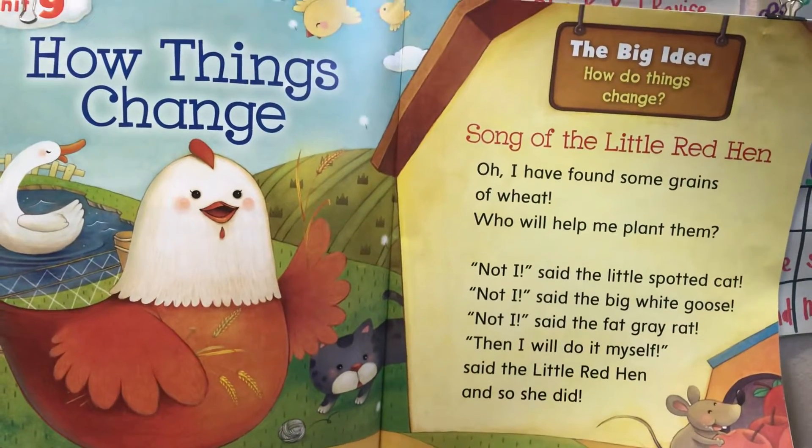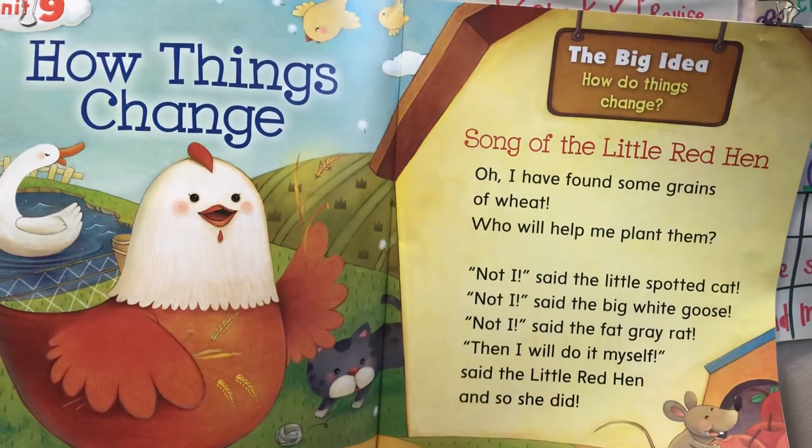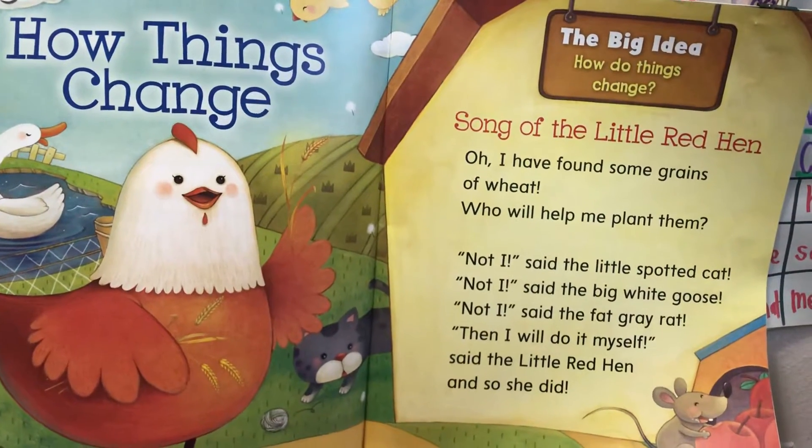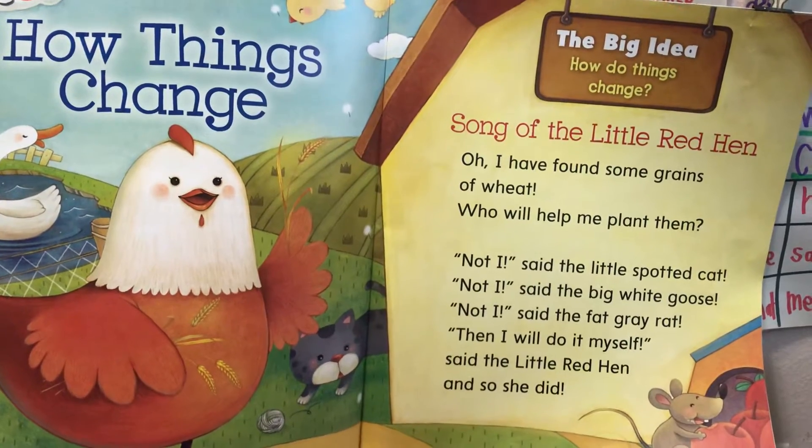Hi scholars. This week we are starting a new unit. It is unit nine, how things change. The big idea: how do things change?